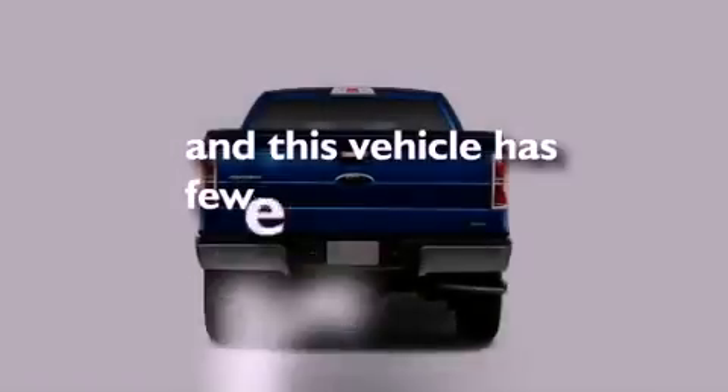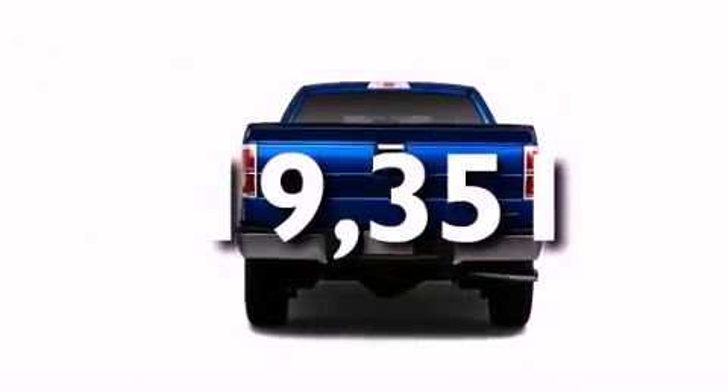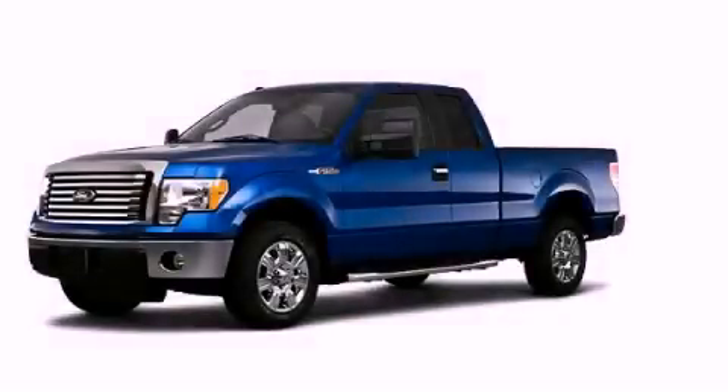This vehicle has fewer than 20,000 miles on the odometer. Please call today to reserve this vehicle for a test drive.